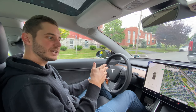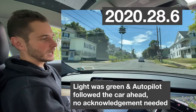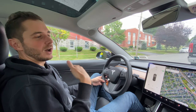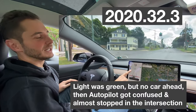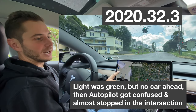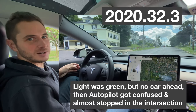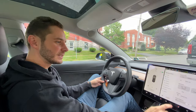The best case scenario we had, we were behind another car. It just went right through the intersection as it does on the software right now — as long as there's a car in front, it didn't slow down at all. The worst case scenario was going in the same direction without a car in front. I had to acknowledge multiple times and the car still almost came to a complete stop in the middle of the intersection.